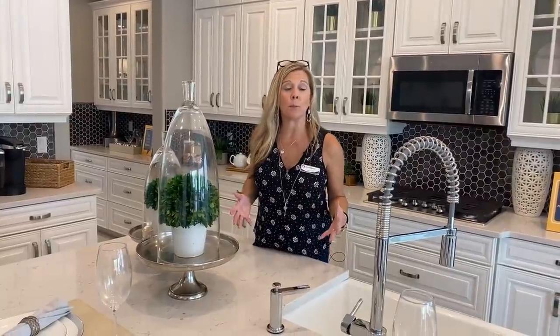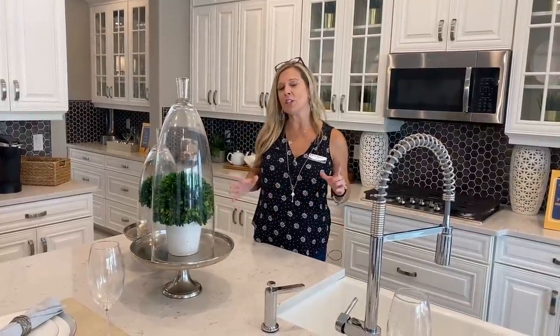Today's model home tour is of a floor plan that I have sold so many of, they should rename it from the Newcastle to the Amy.